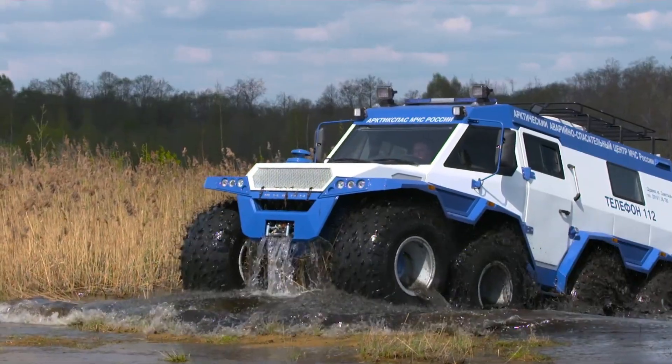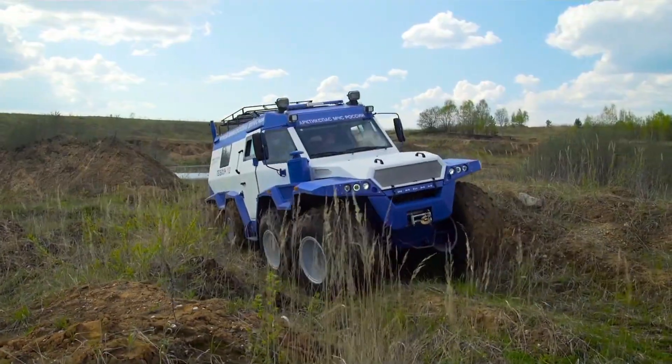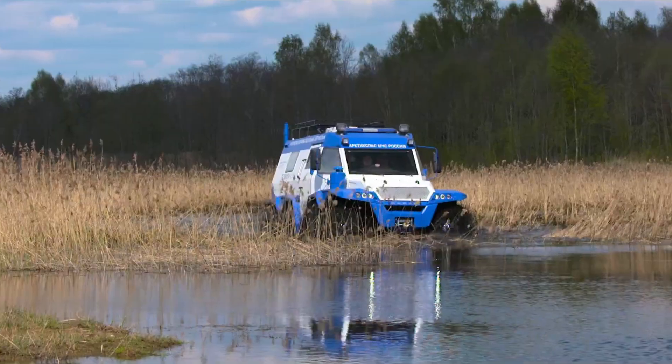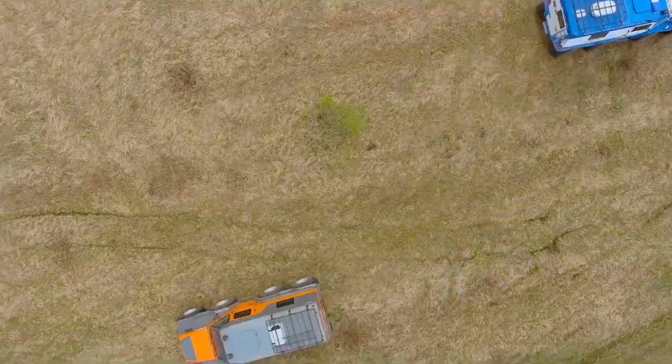With space for up to 12 occupants, its interior can be tailored for tourists, hunters, or wilderness explorers. Powered by a diesel Evo engine delivering 350 torque, it can reach road speeds of 80 kilometers per hour.